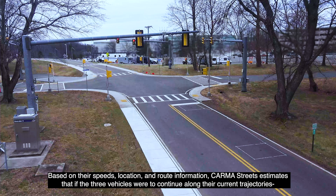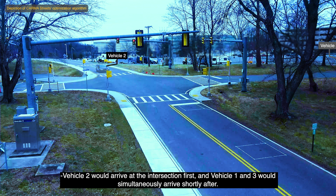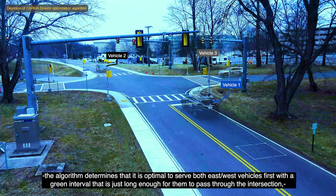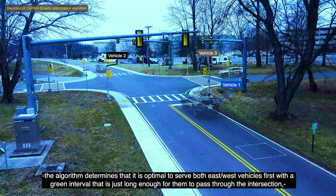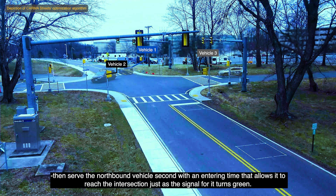Based on their speeds, location, and route information, Karma Streets estimates that if the three vehicles were to continue along their current trajectories, vehicle 2 would arrive at the intersection first, and vehicle 1 and 3 would simultaneously arrive shortly after. Since there are two east-west bound vehicles and only one traveling north-south bound, the algorithm determines that it is optimal to serve both east-west vehicles first with a green interval that is just long enough for them to pass through the intersection. Then, serve the northbound vehicle second with an entering time that allows it to reach the intersection just as the signal for it turns green.